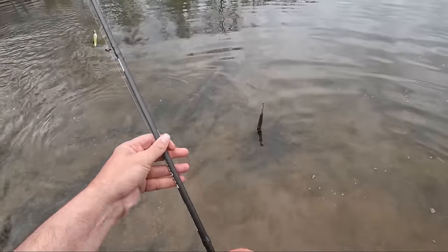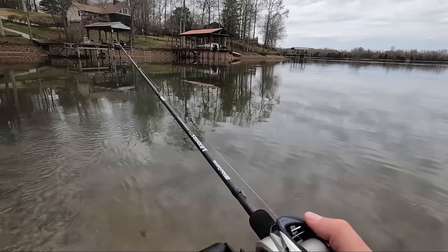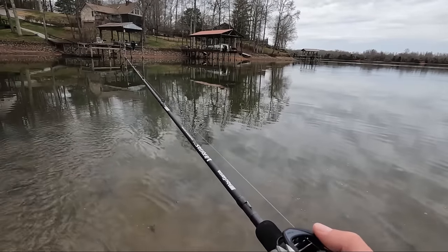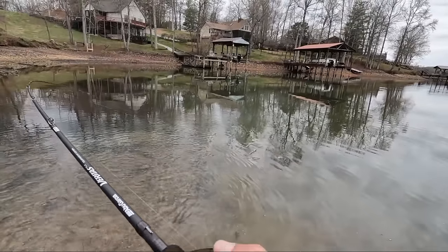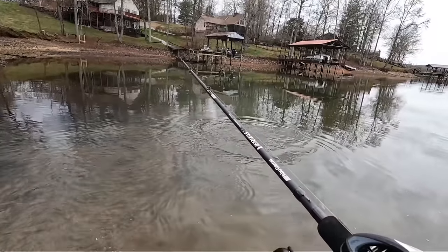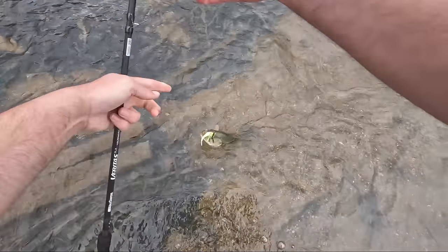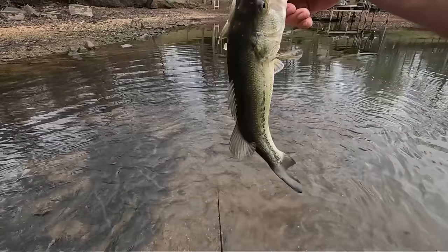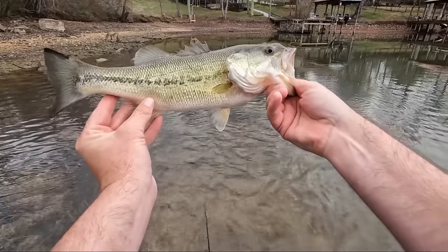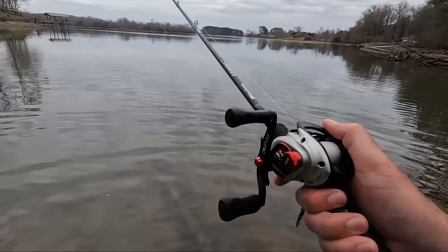I saw another one hit at it and I think he was huge. Oh right there - he hit it right as I'm about to pull out of the water. It just stopped - I thought I hit the bank. Another good one. If this was a tournament day I would be thrilled. Another good fish - that's a 15-16 incher. That's three really good fish in about 15 minutes right here.